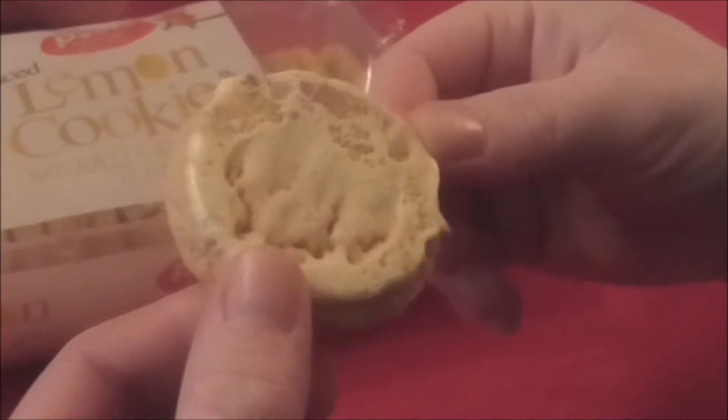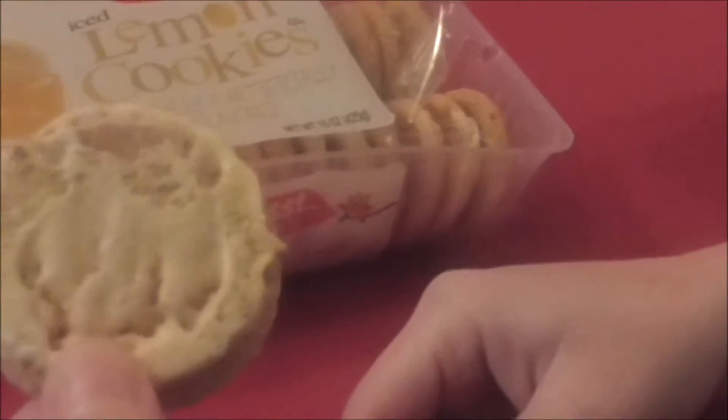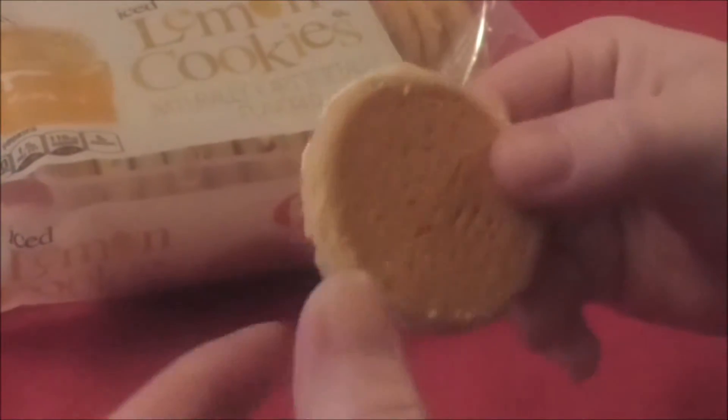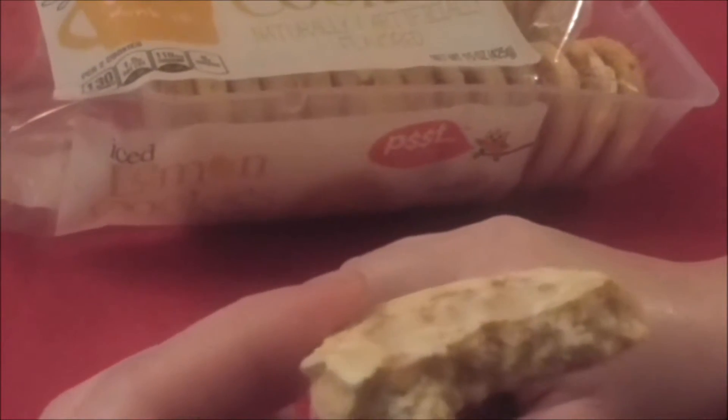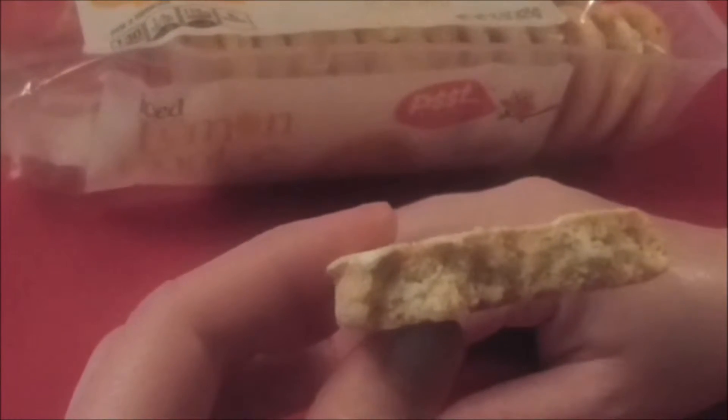Oh yeah, it's got a nice glaze on it, like a hard shortbread type cookie or something. Let's see how it tastes. It definitely smells more lemony than it tastes. It's not as hard as I thought it was going to be either — does have a little bit of softness to it when you bite it.